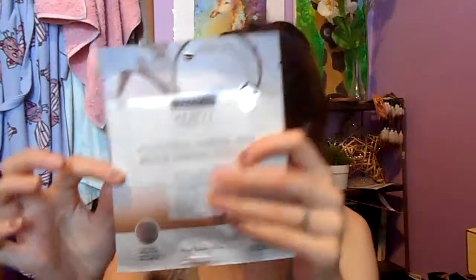I also have some Vanilla Bean EOS Lip Balm chapstick — I love these. I picked up a lipstick from Rimmel, basically the same color as a shade I already have that I'm almost out of. It's a really gorgeous pink color that I love to wear in the summer. I also saw the Freeman's Moisturizing Hydrogel Mask with Coconut Milk and Hyaluronic Acid — it was new and I really wanted to try it. That's everything from Walmart.